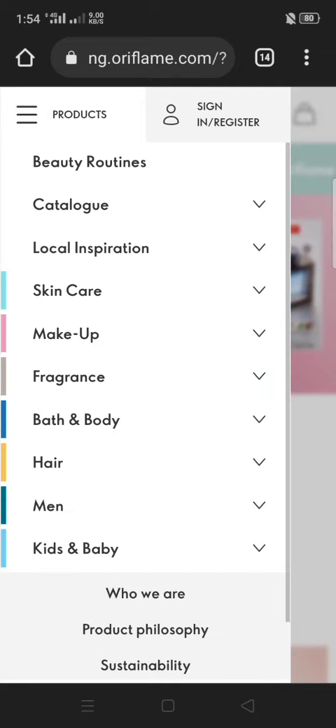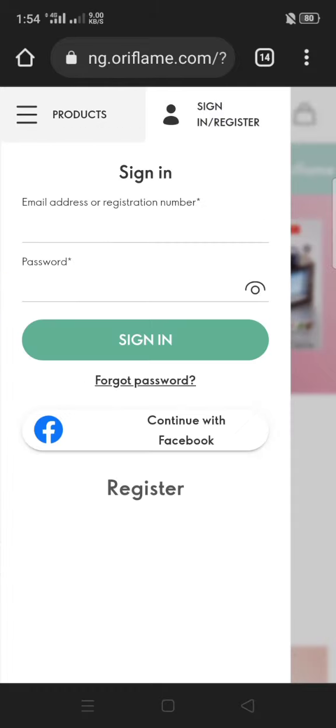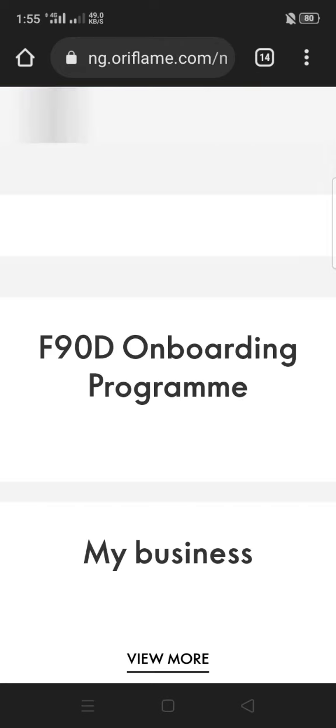Tap on it and then tap Sign In and Register. Put your brand partner consultant number and your password. Once you click Login and put in the details, it will log you in.